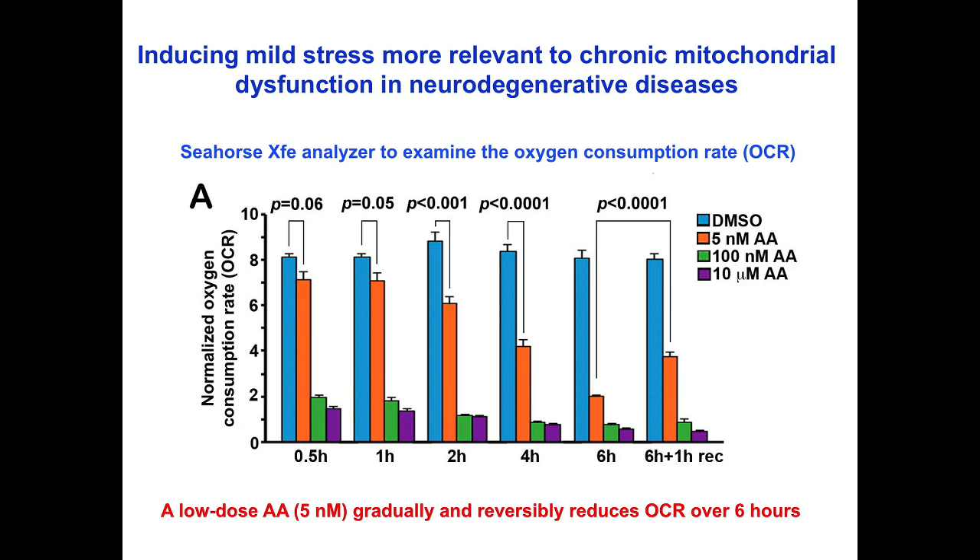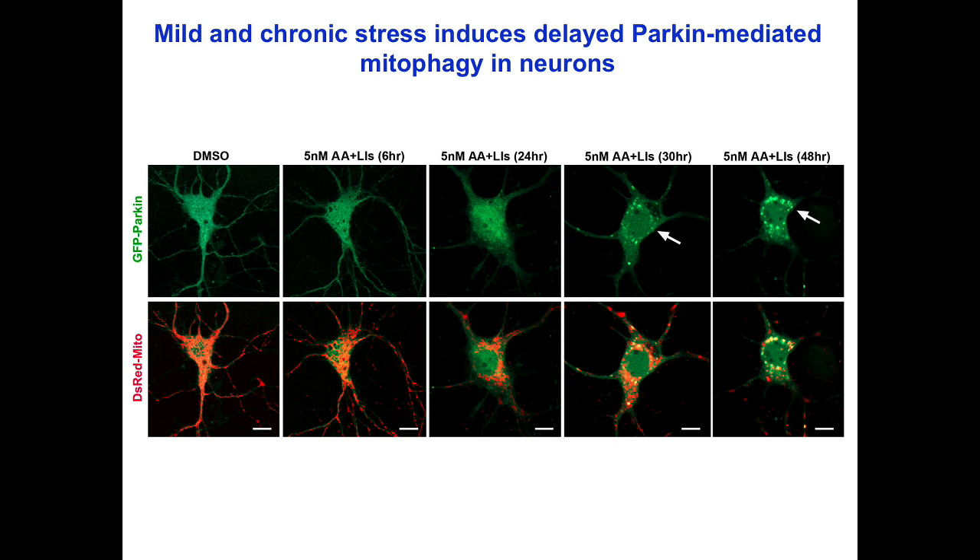Such a delayed reduction could be partially reversed after removing antimycin A from the medium. After 6 hours of antimycin A treatment, we detect no PINK1 translocation to mitochondria. Only with prolonged treatment to 30 hours does PINK1 translocation occur, and it is mainly found in the soma. This 30-hour window suggests an early mechanism that maintains axonal mitochondria quality.